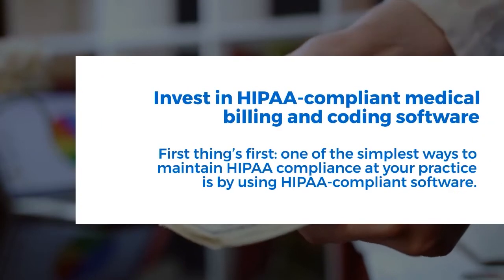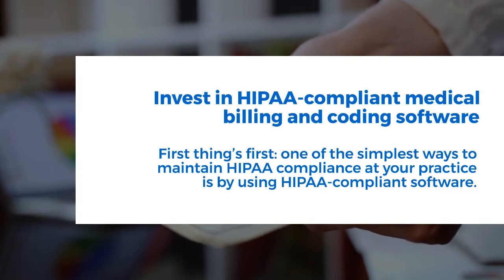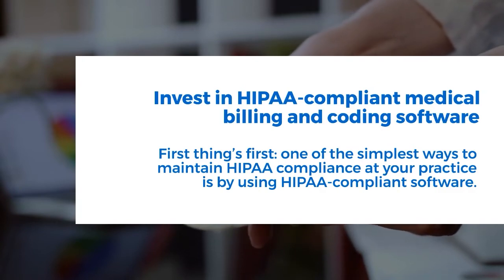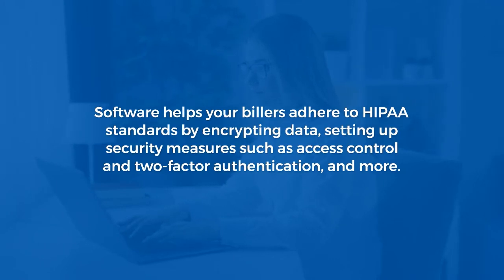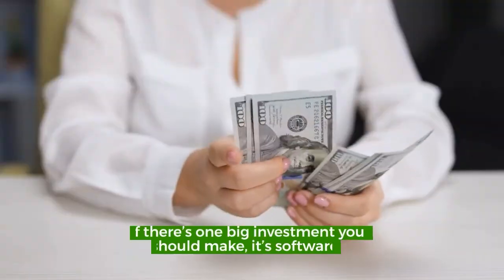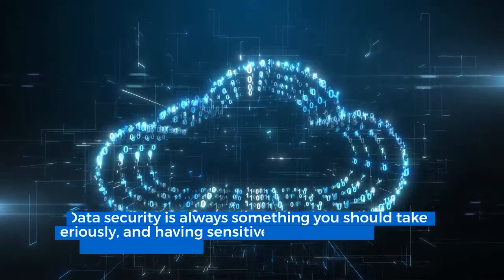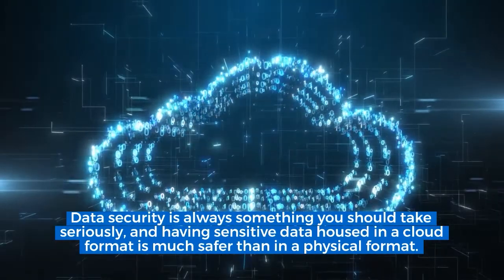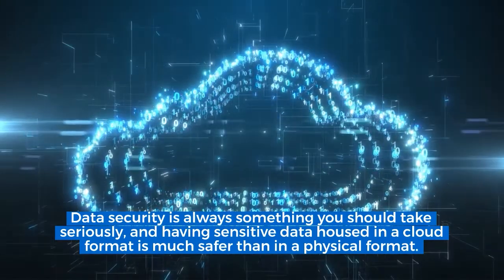One of the simplest ways to maintain HIPAA compliance at your practice is by using HIPAA compliant software. Software helps your billers adhere to HIPAA standards by encrypting data, setting up security measures such as access control and two-factor authentication, and more. Data security is always something you should take seriously, and having sensitive data housed in a cloud format is much safer than in a physical format.